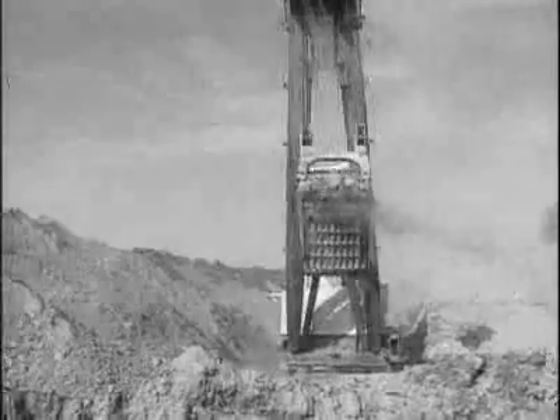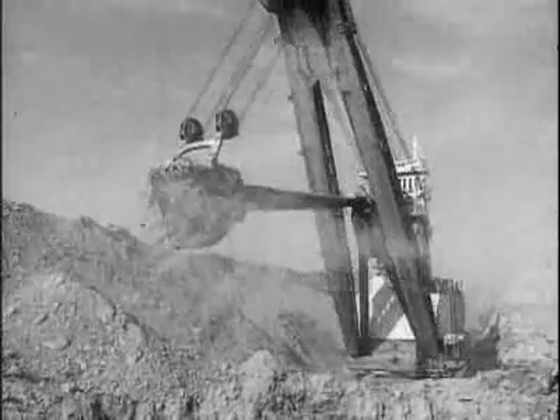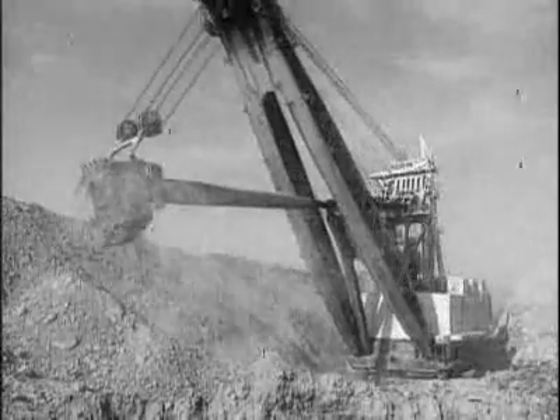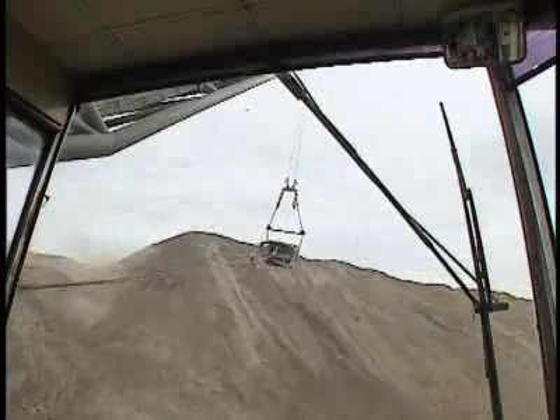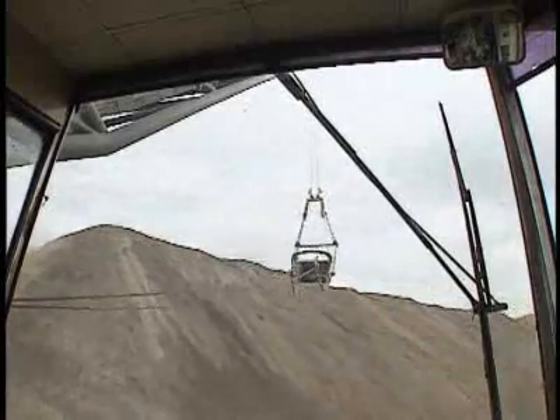Large walking draglines like Ursa Major came into being during the 1960s. At that time, the principal stripping machine was a very large stripping shovel. But as time went on, the coal seams were deeper with much thicker overburden layers — far in excess of 100, some 180 feet plus. The only thing that could reach that type of depth would be a dragline.